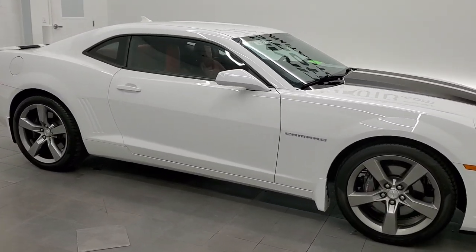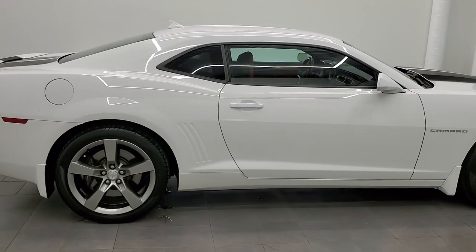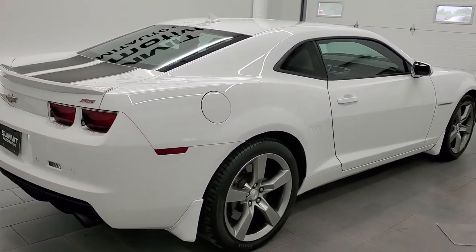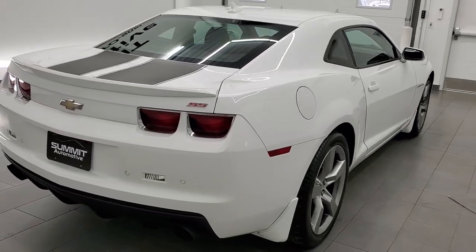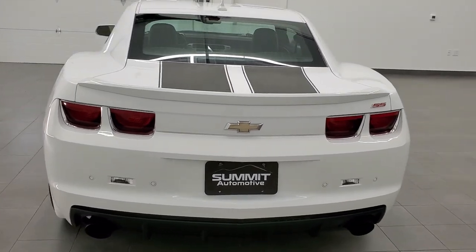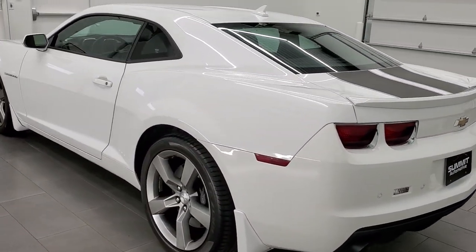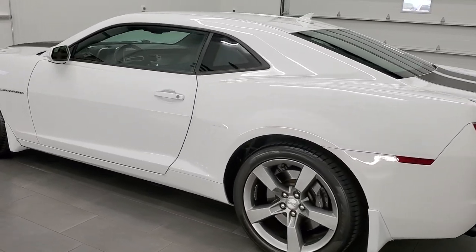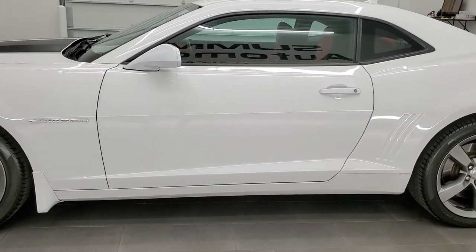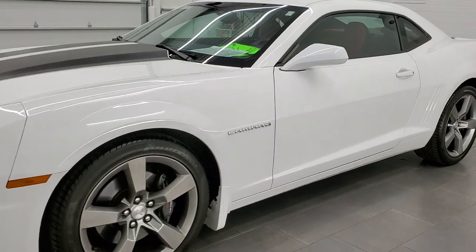This 2012 Chevy Camaro 2SS is stock number 12060Z. We are here at Summit Automotive in Fond du Lac, Wisconsin, your new and used sports car headquarters. This 2012 Chevy Camaro has the 6.2 liter V8 engine. It has been fully safetied and inspected by our service shop, has a fresh oil and filter change. All the fluids have been checked and topped off, and this car is 100% ready to go.